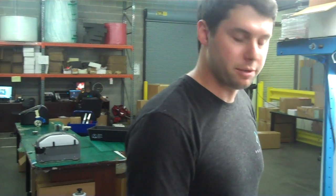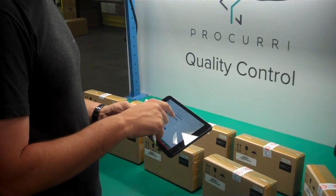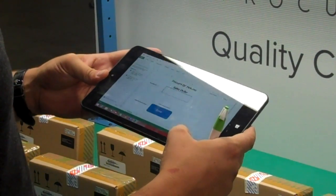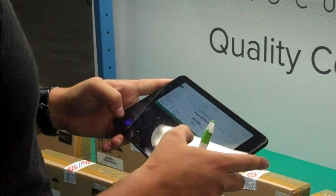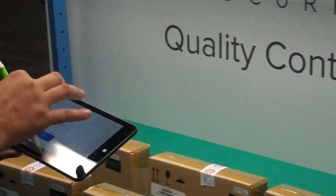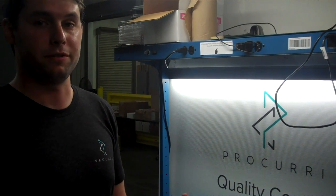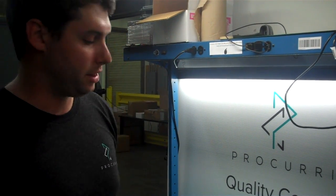Once the pictures have been taken, we have an Excel application on this tablet. I'm going to enter the sales order number, then double-click done. What this does is take all the QC pictures associated with this sales order number and send them to our shared drive so they can be referenced later if there are any issues with the order. They'll be located in a file headed with the sales order number.